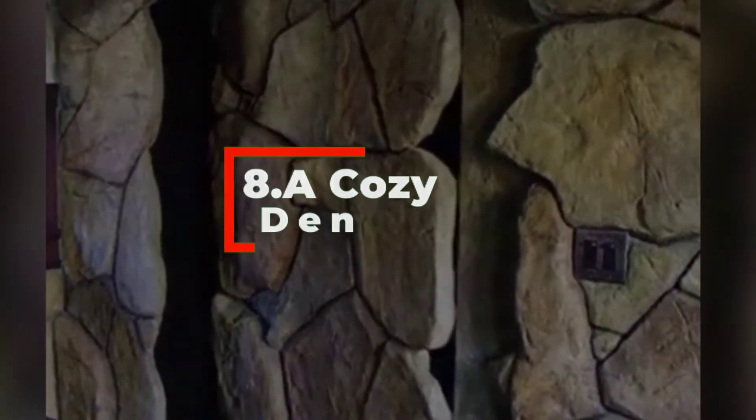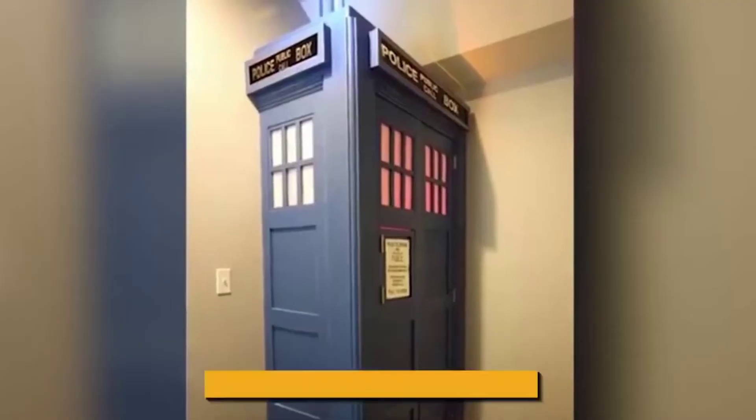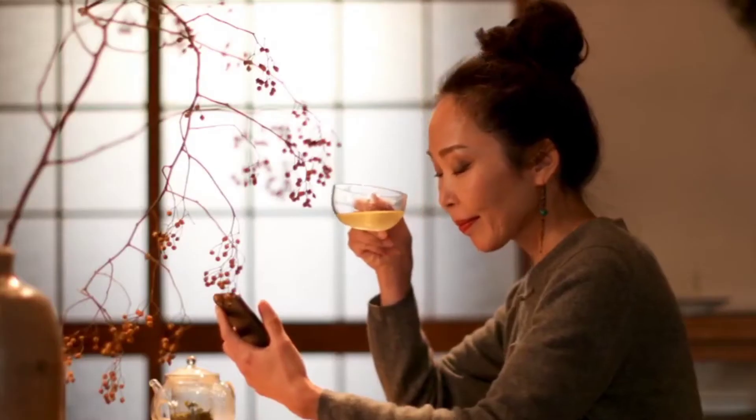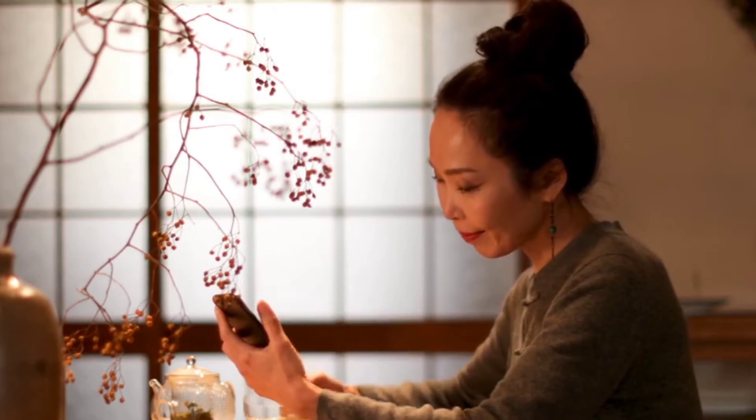Number eight: a cozy den. The small, intimate room with comfortable seating, luxurious wall coverings, and carpeting gives the allure of curling up with a good book or enjoying drinks and cigars with your guests after dinner. No one would be the wiser that the door is bulletproof.